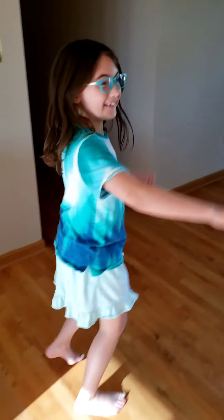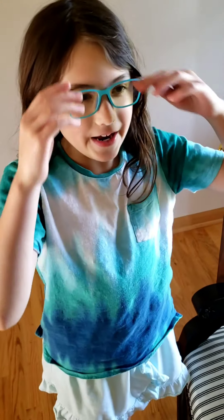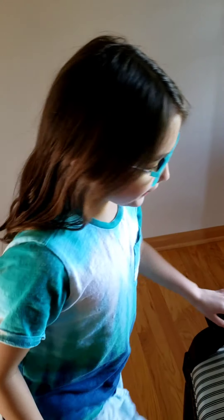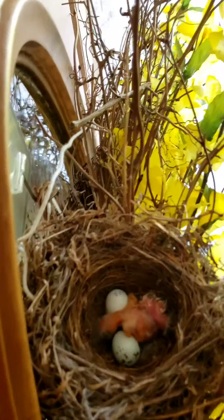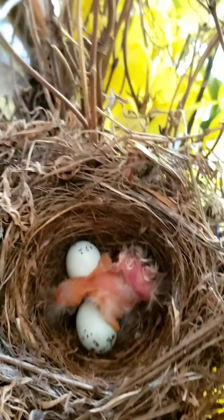Hi guys, so today there's an open action in the nest — I think it is the cowbird that hatched. I only see one, so I'm pretty sure it's the cowbird. We're going to show you over the next couple of weeks whether the cowbird rolls any eggs out of the nest.